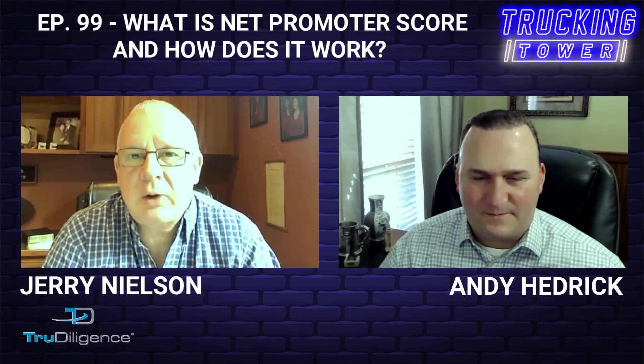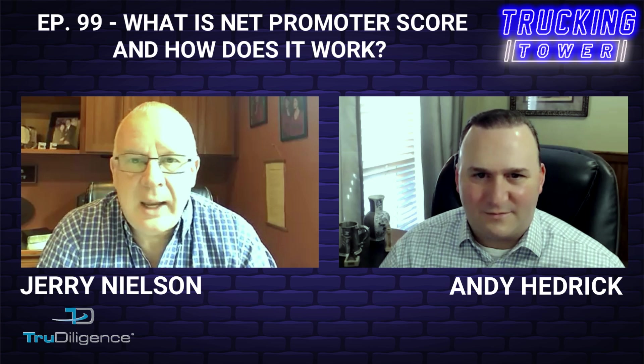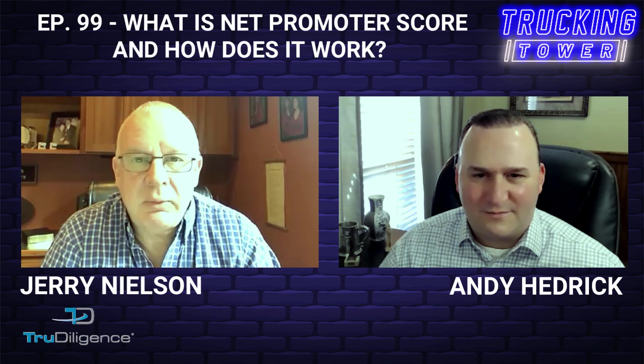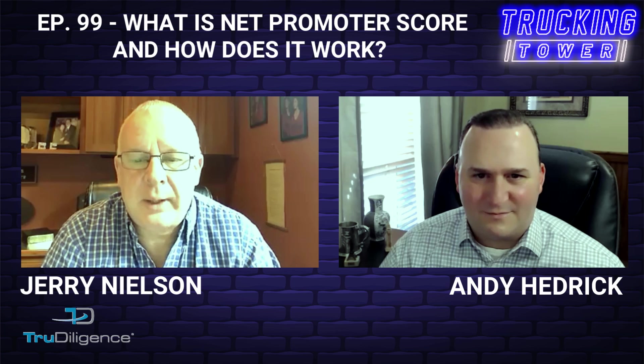The one-question survey answers the single thing we're most interested in: how likely are you to refer our services to a friend or colleague? If the response to that is a resounding yes, it sounds like you're getting everything right. And if you've got detractors, that will show in the answer to that question.